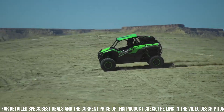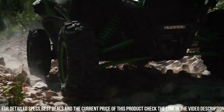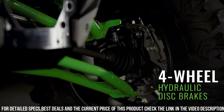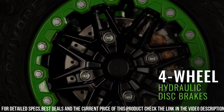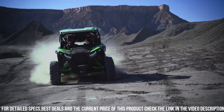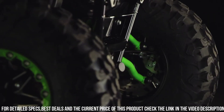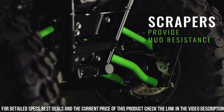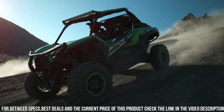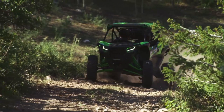Equipped with advanced safety features, including a roll cage and seatbelts, the Teryx KRX 1000 prioritizes your protection. Whether you're tearing up the trails, exploring the wilderness, or tackling demanding jobs, trust in the Kawasaki Teryx KRX 1000 to deliver unmatched performance and reliability. Elevate your off-road experience with the Kawasaki Teryx KRX 1000, the ultimate machine for those who crave adventure.